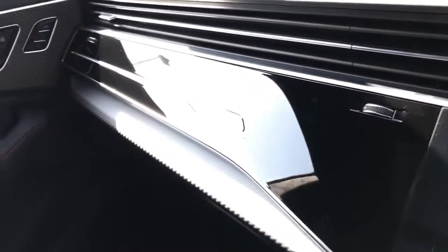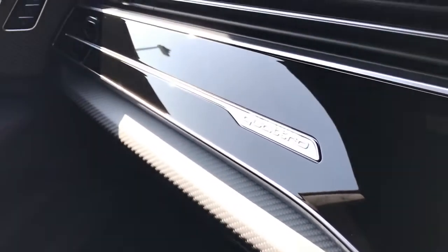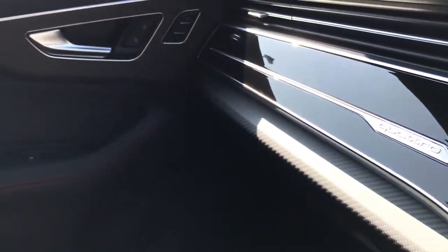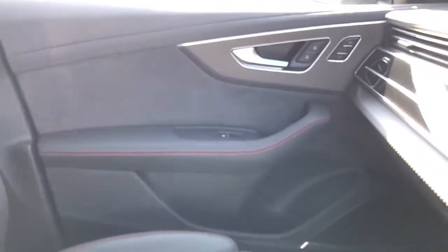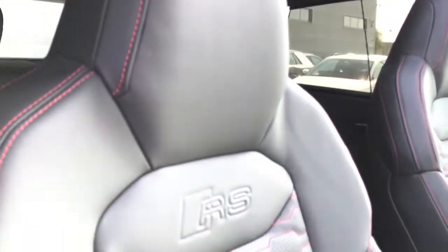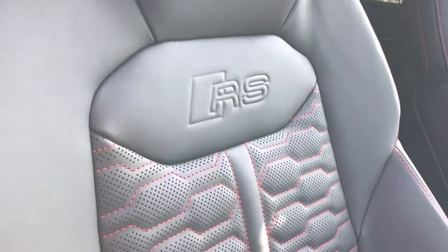The vehicle also features the combination of gloss black inlays and carbon twill inlays throughout, as well as the quattro badging. This vehicle features the panoramic glass sunroof, which can be seen opening here. The seats on this vehicle are front super sport seats, again in full leather.